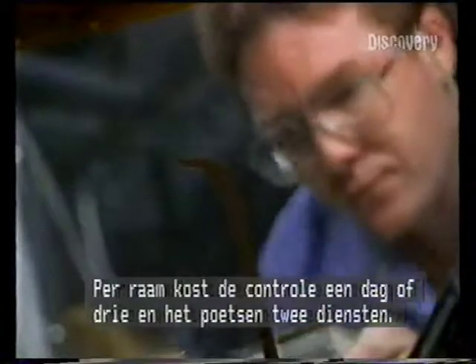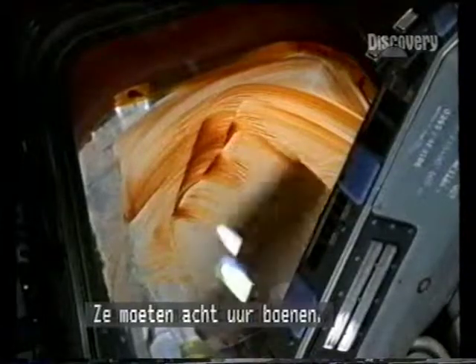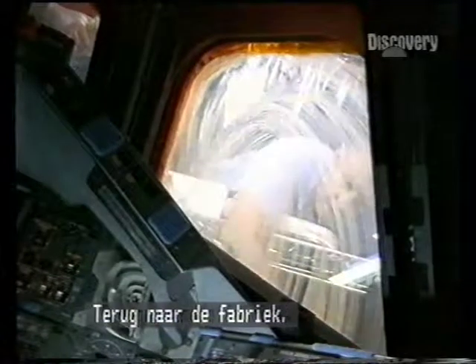One window inspection would take about two to three days. Polishing would take two shifts — you have to scrub on them eight hours. If there's a certain amount of damage within a specified area on the window, they have to pull it out or send it back to 20.